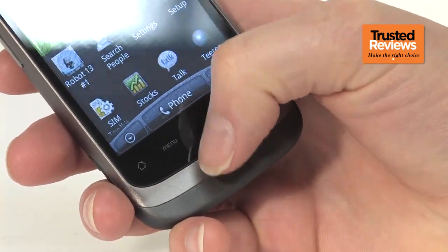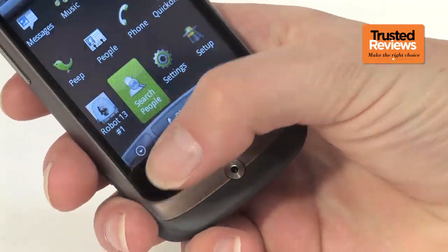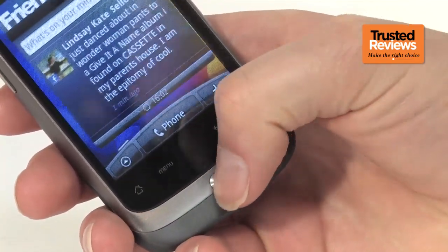HTC's now-signature optical trackpad sits below the screen, and while it works as well as ever, we maintain it's still something of a superfluous extra.